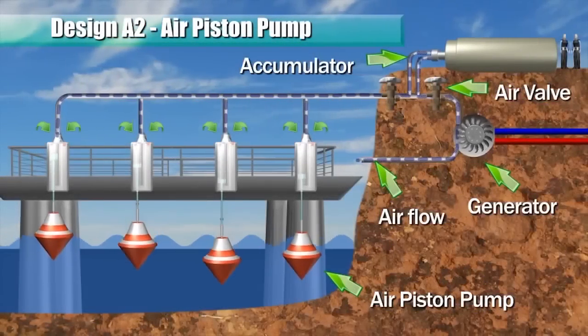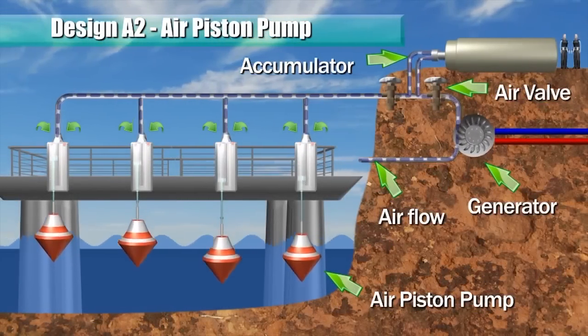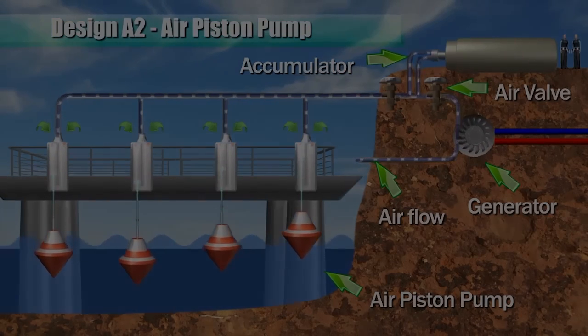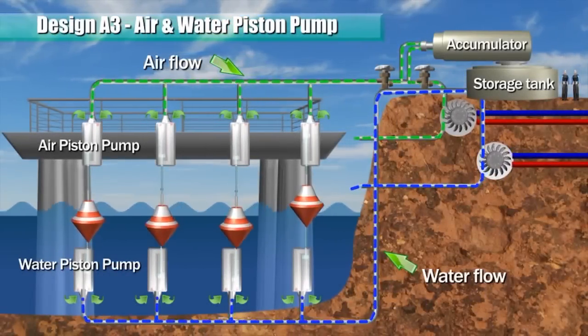An air piston pump is disposed above the water level. The accumulator and flow control valve help to maintain a more constant air flow to drive a turbine and a generator. This design is integrated to operate both air and water piston pumps.